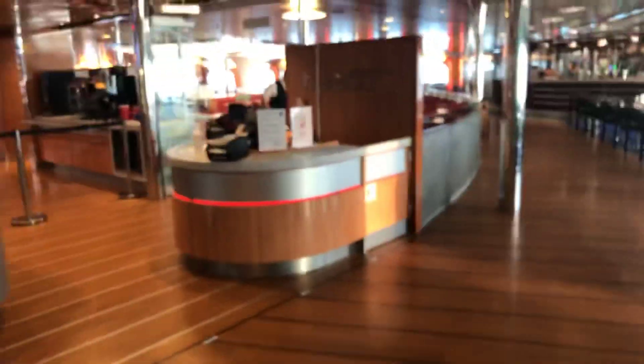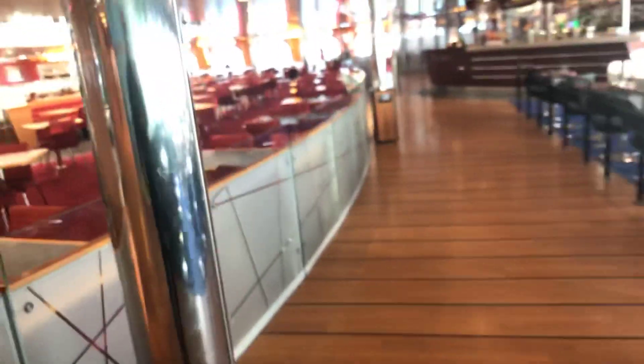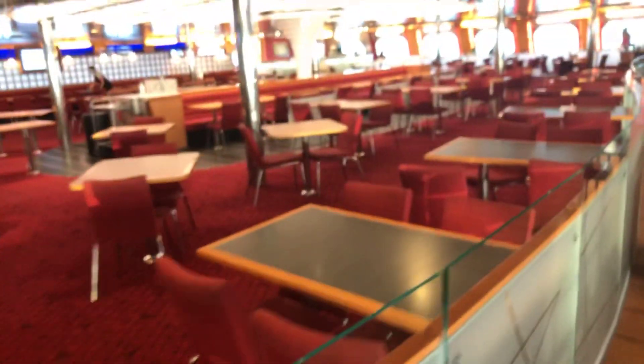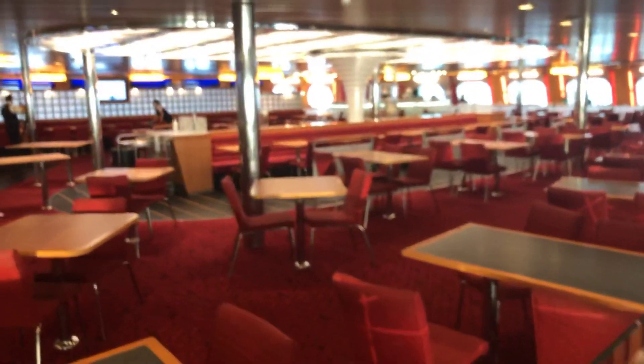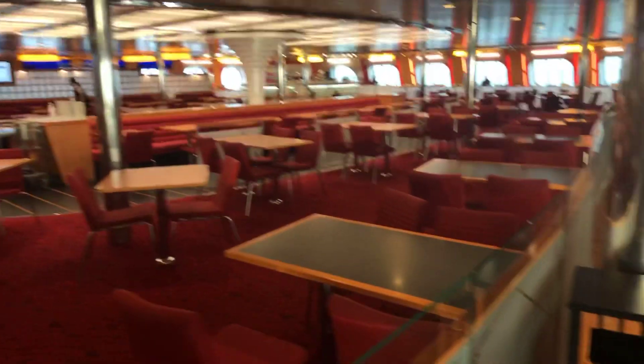Coming through to the main restaurant areas, there are lots of toilets on the left and right. You've got 'The Taste', which is a buffet restaurant on the left-hand side - a really big restaurant. We had breakfast there this morning. The menu is slightly limited at the moment because of Covid, so they're not doing full buffets as they used to, but there's plenty of space to sit with your family and friends. There's another bar on the right-hand side too.